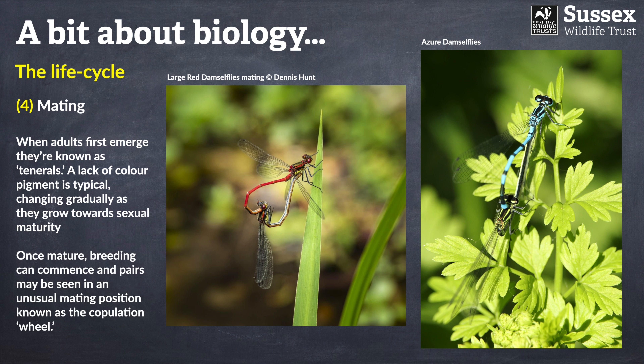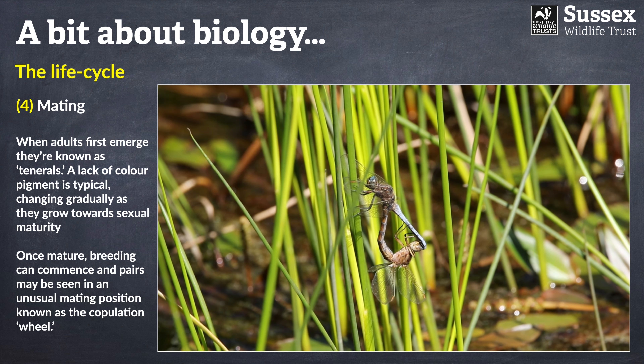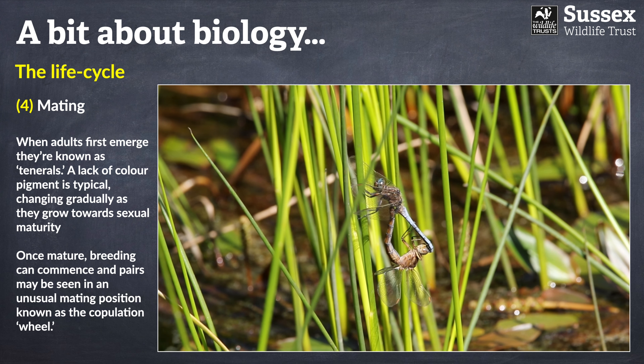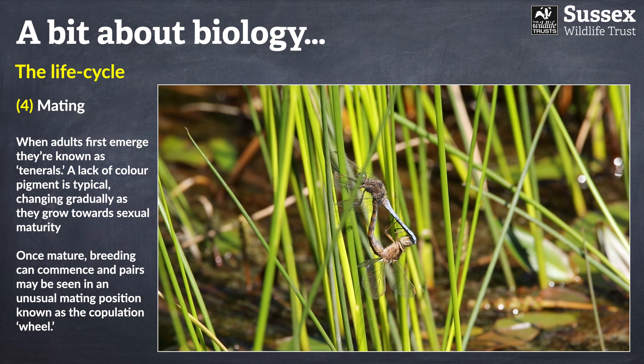As dragonflies and damselflies mature and reach breeding age, you may see pairs engaged in a very unusual position known as the copulation wheel. Looking at these red damselflies, you can see they form a wheel in the shape of a heart — all very romantic. You can also see a pair of keeled skimmer dragonflies where the blue male is gripping onto the head of the female to keep her in place while they mate.